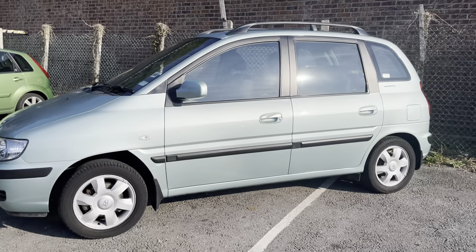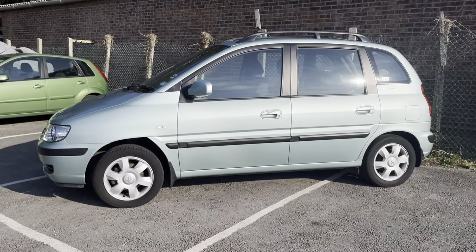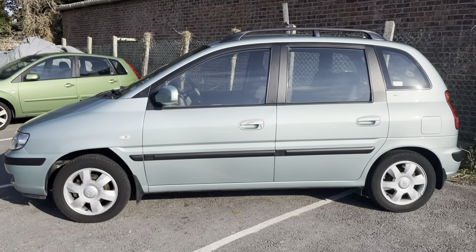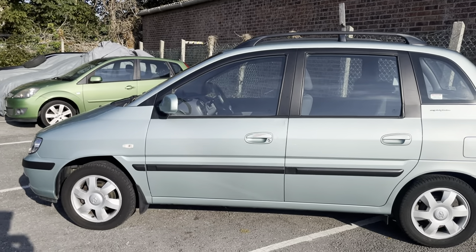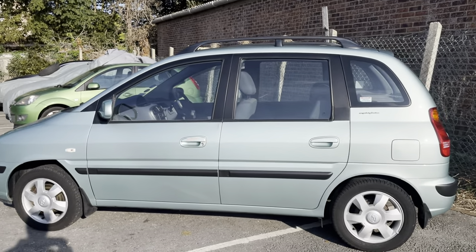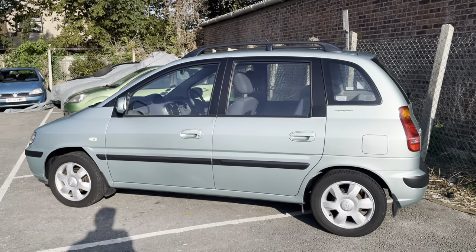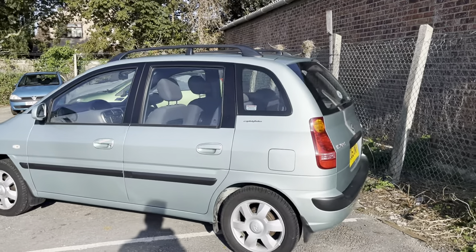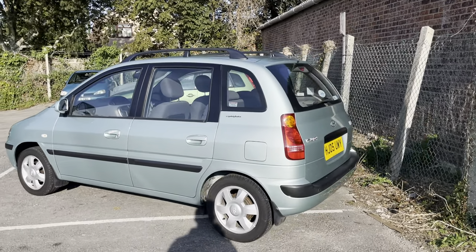It's only ever been serviced at the local Hyundai main dealer, and it's a one local lady owner car from new. It's had two cam belt changes at the main dealer, most recently at 70,000 miles.